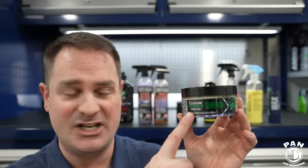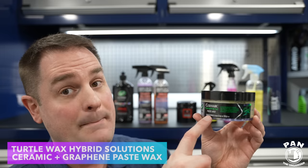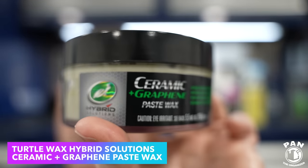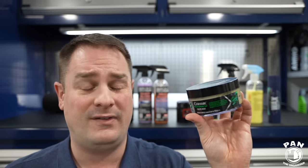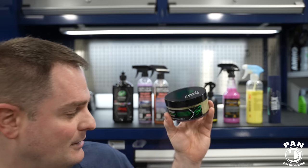Another one from Turtle Wax — and this was an exclusive reveal on my channel. A brand new, limited edition product. This is the new Ceramic Graphene Paste Wax by Turtle Wax, made to commemorate 75 years of Turtle Wax ownership by the same family — Sandra Healy and the late Dennis Healy. My condolences to the Healy family. The owners signed this limited edition. It's a paste wax infused with 10 different blends of waxes, ceramic technology, and graphene technology. The gloss was off the charts, and the hydrophobic properties as well — it smells awesome and is very easy to apply.